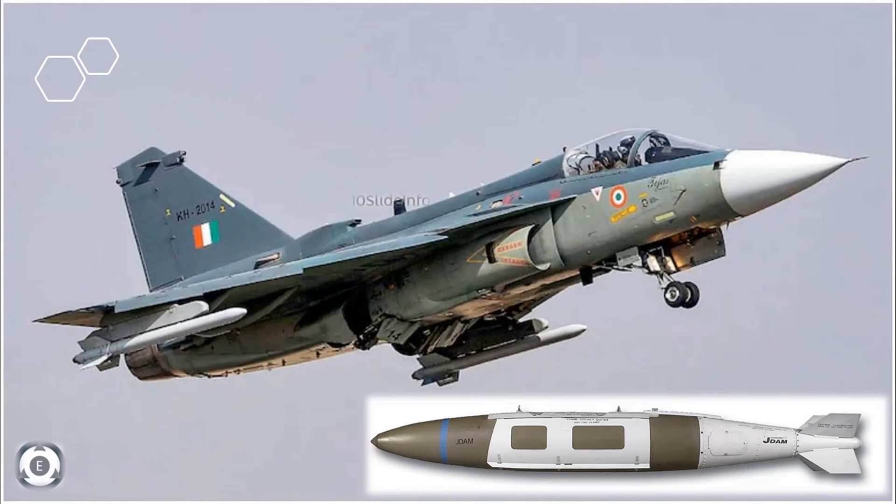Welcome back to Tenslade Info. Another major boost for the LCA Tejas fighter jets, as it looks like the Indian Air Force is planning to procure the Joint Direct Attack Munition kits from the United States in order to make sure the Tejas fighters can carry unguided bombs to perform air-to-ground attacks with more accuracy.